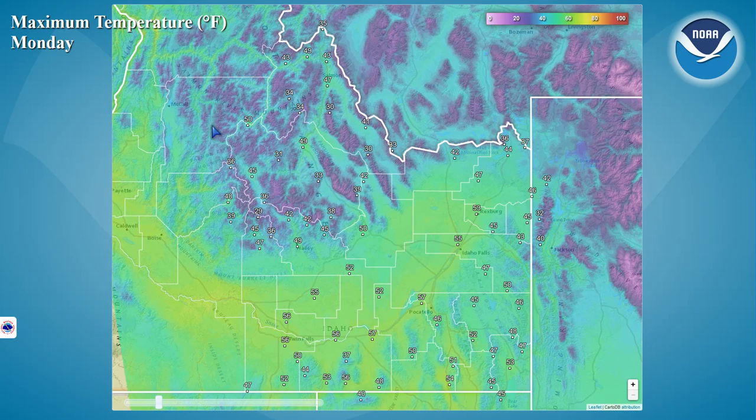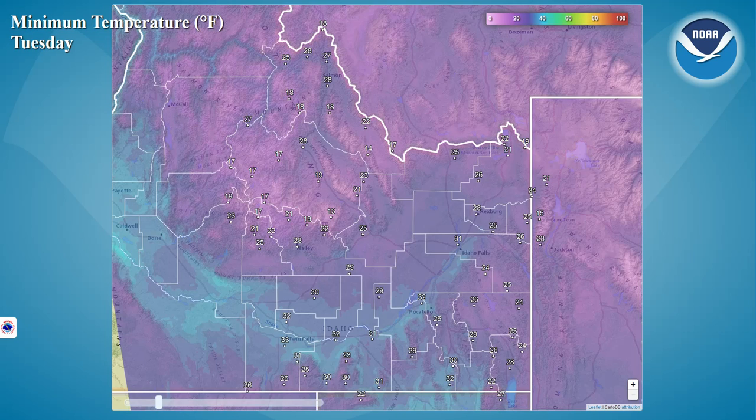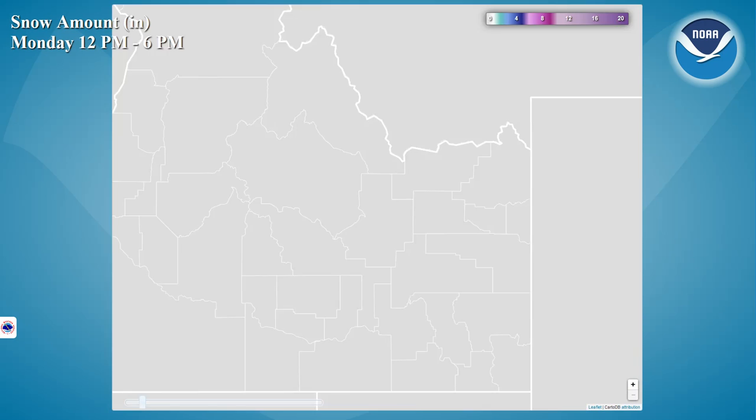Looking at our high temperatures today, for the most part, it won't be too bad across most of the region — cooler than what we've been experiencing, but less windy as well. Looking at your overnight low forecast for Tuesday morning, many areas will be down close to freezing. So as that low pressure system heads our way, if we do happen to see any showers that come out of it, good chance that we will see snow or at least a rain-snow mix at even our lower elevations.